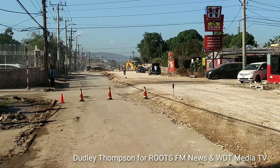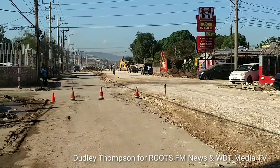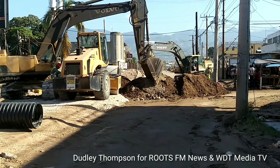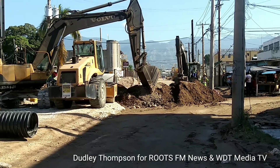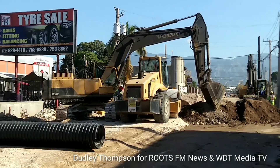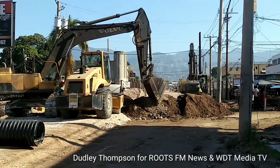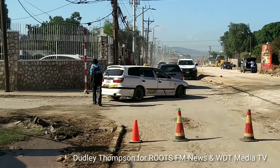It's straight here along Hagley Park Road, and the work continues — pipeline work now going on here along Hagley Park Road.